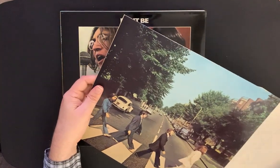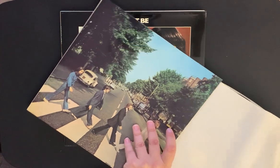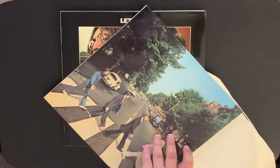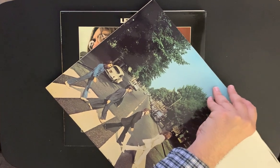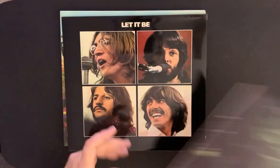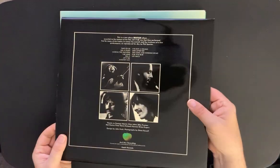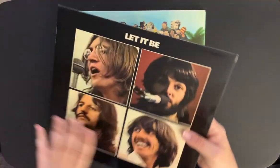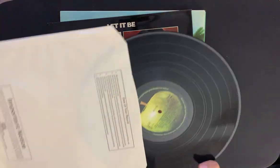I don't think these records have ever been played. This album's glue is starting to come apart a little bit — that's too bad. I don't want to damage it anymore, so I'll be very careful. This is the problem with old records — it's just age. Here's 'Let It Be' with a nice shiny cover, glossy on the back as well. Both sides are glossy on 'Let It Be,' which I like. That's on the Apple label.